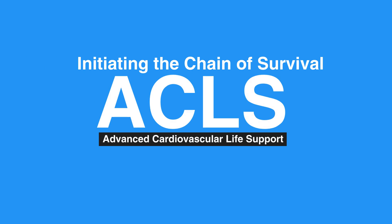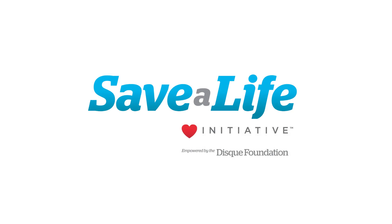This concludes our lesson on initiating the chain of survival. Next, we will review 2020 BLS guideline changes.